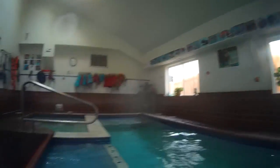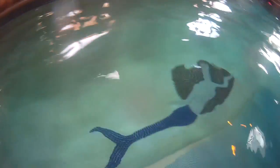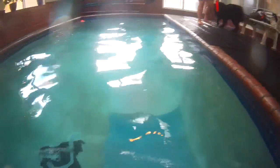Hey, welcome back to our channel. So I thought I'd take you along — today we brought Sirius to our favorite canine aquatic center for a private swim session.